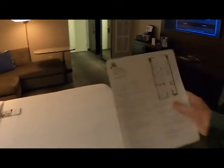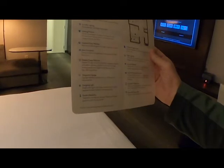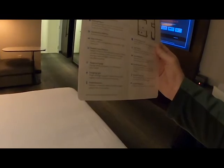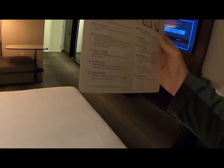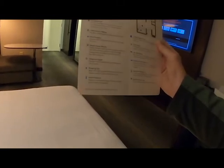They give you a little information card to rate the experience, and it lists the Stay Well features of the room: air purification, aromatherapy, a lighting system, a specific cleaning protocol with hypoallergenic products, dawn simulation so it gently wakes you up, and a welcome message. There's also guided meditation, which I guess plays on the TV.